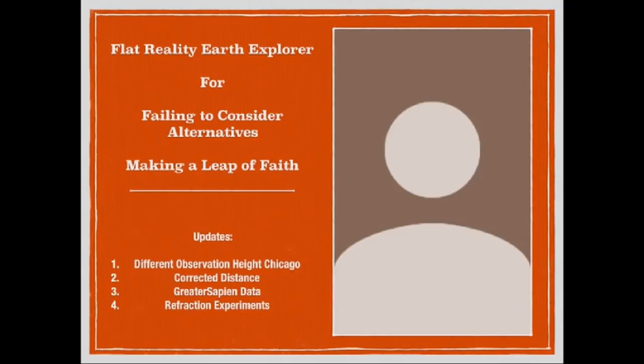In addition to dealing with those issues, I did want to correct a couple of small errors that were made — specifically the observation height of the dunes of Lake Michigan toward Chicago, and the actual distance of the observation. We also had some new information come in from a great video by Greater Sapien, and we're going to incorporate that as well.